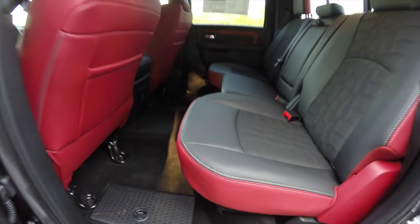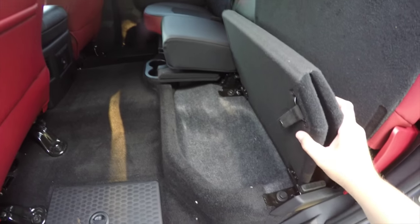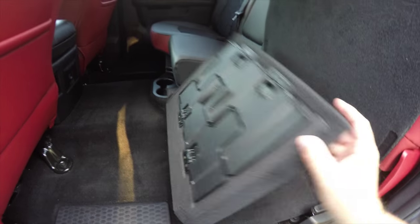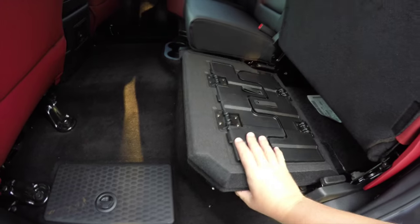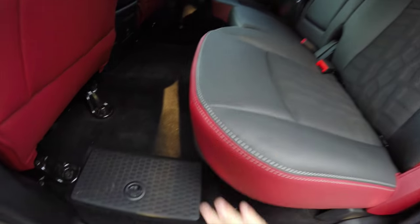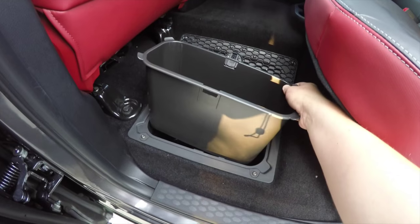For rear seat storage, the seats lift up to reveal storage underneath. They also fold out to create a load platform, and the floor features in-floor storage with removable liners.